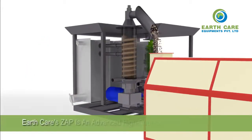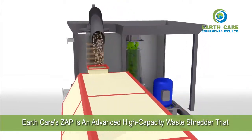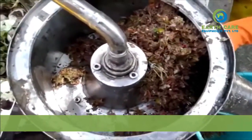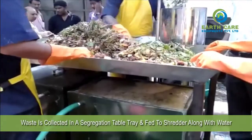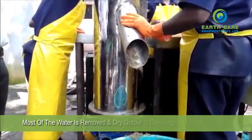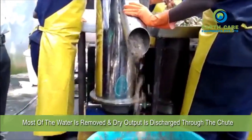Earth Care's ZAP is an advanced high-capacity waste shredder that reduces food and mixed waste volume by up to 70 to 85 percent. Waste is collected in a segregation table tray and fed to the shredder along with water. Shredded material is automatically fed to the press where most of the water is removed, and dry output is discharged through the shoot.